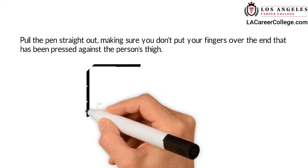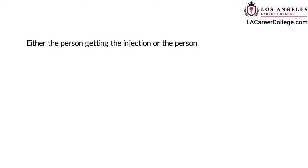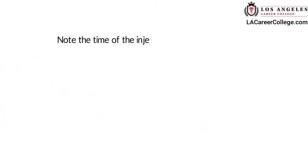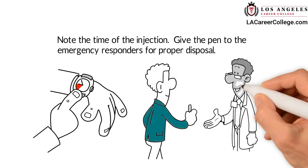Pull the pen straight out, making sure you don't put your fingers over the end that has been pressed against the person's thigh. Either the person getting the injection or the person giving the injection should rub the injection spot for about 10 seconds. Note the time of the injection. Give the pen to the emergency responders for proper disposal.